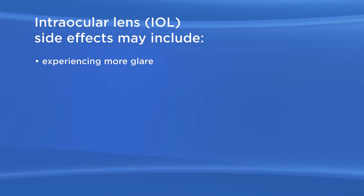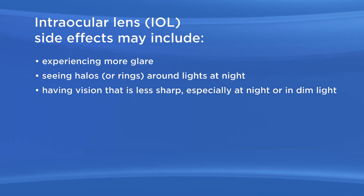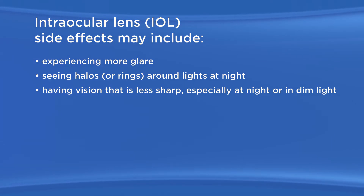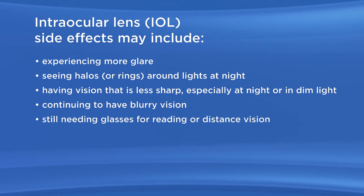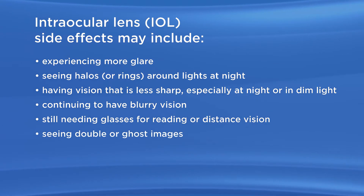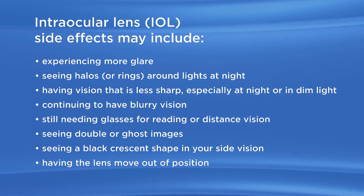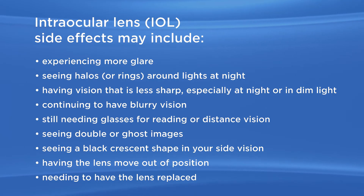The toric IOL may cause some side effects or problems, including experiencing more glare, seeing halos or rings around lights at night, having vision that is less sharp especially at night or in dim light, continuing to have blurry vision, still needing glasses for reading or distance vision, seeing double or ghost images, seeing a black crescent shape in your side vision, having the lens move out of position, and needing to have the lens replaced.